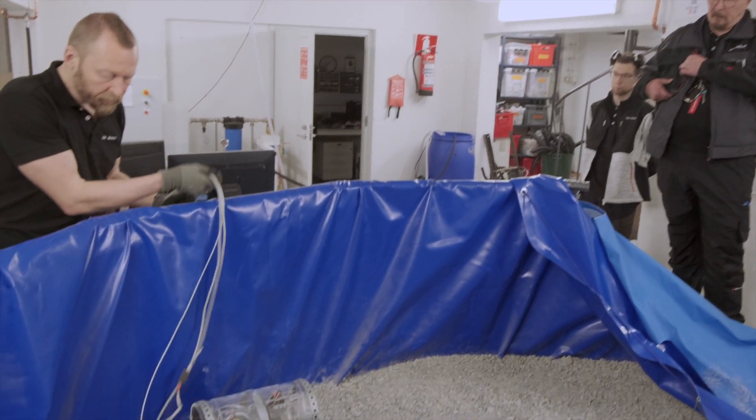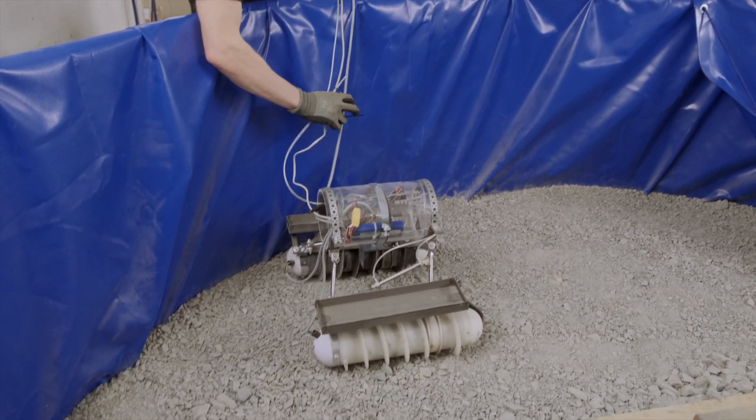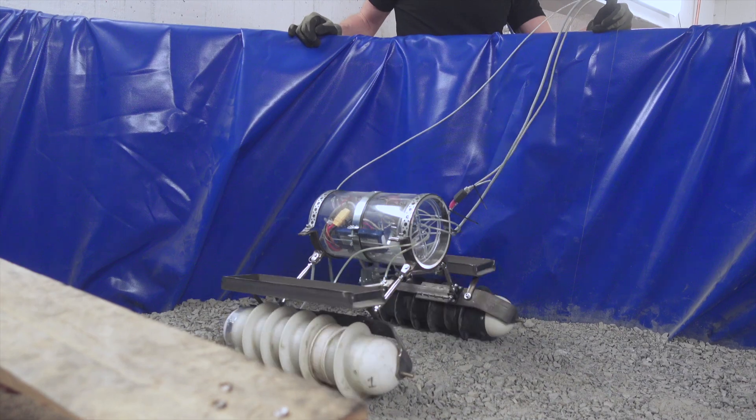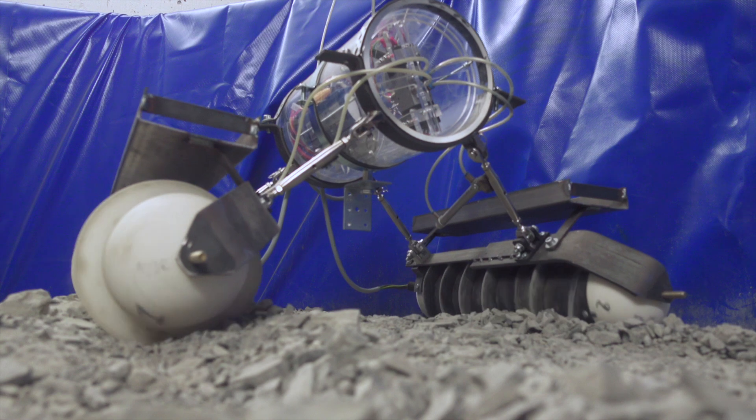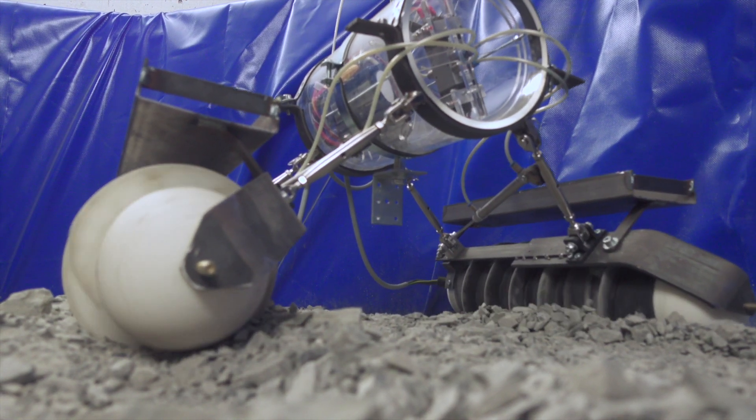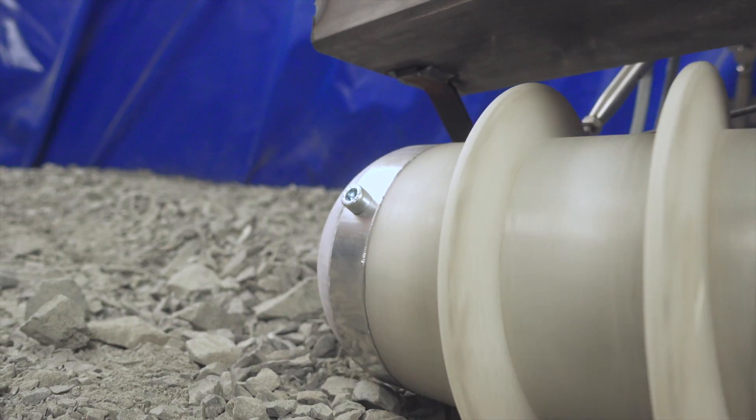Finnish robotic engineers are testing a simple robot with an odd spiral instead of wheels. The so-called Archimedes screw is an unconventional solution for propulsion, but it's known to work on all terrains – in mud, in water, and even underground.